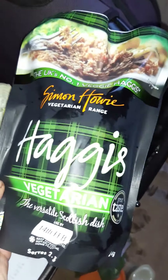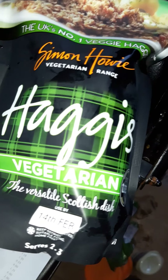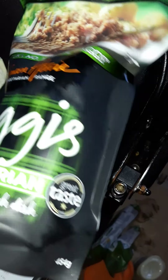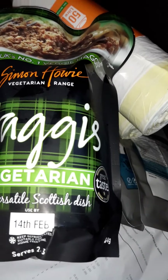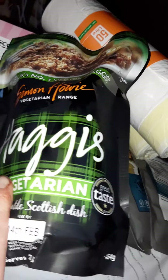This is the haggis that a lot of people have been raving about, so I'm gonna try it. It's got the 14th of February on so I've got a bit of time. This could be my Valentine's Day meal, all on my own — my vegan meal for one!